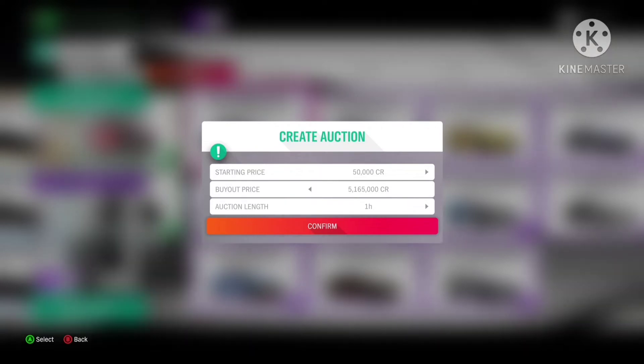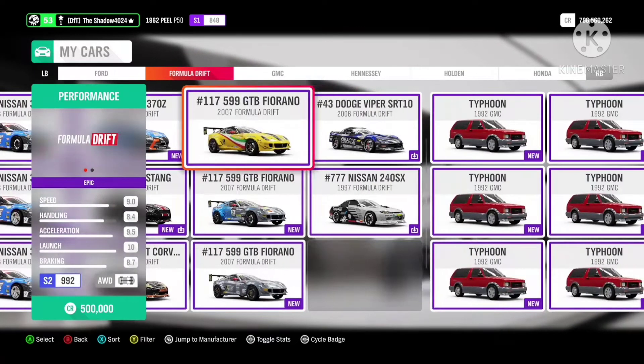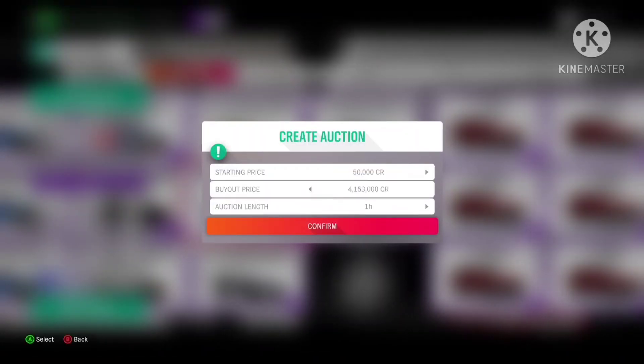It should continue to rise, so keep a hold of it. Same for the Formula Drift car, with a 2 million increase, now sitting at just over 4 million.